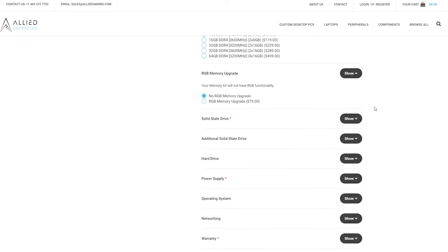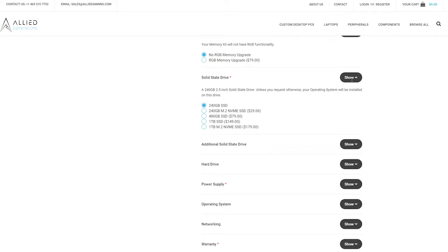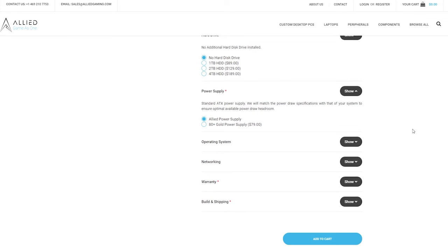Memory is by default not RGB, and I wouldn't recommend getting RGB memory unless it's virtually a free upgrade — again, you can do that cheaper yourself. For solid state and hard drive options, I'd get the basic loadout and do upgrades cheaper yourself. For the one-terabyte SSDs in particular, the prices are a lot aggressive and overpriced, but learning to do it yourself will save you a lot of money.